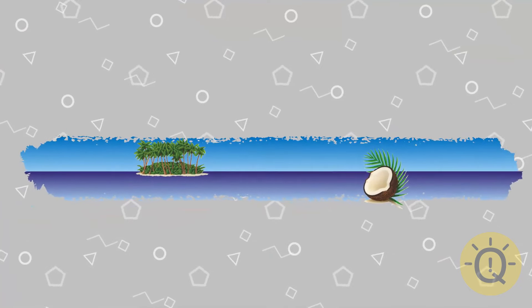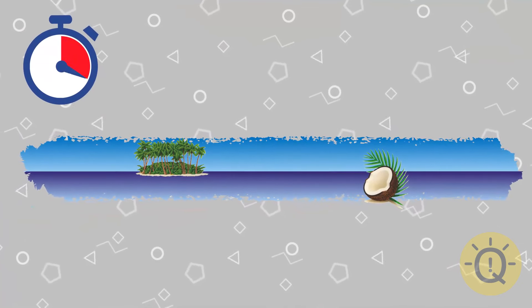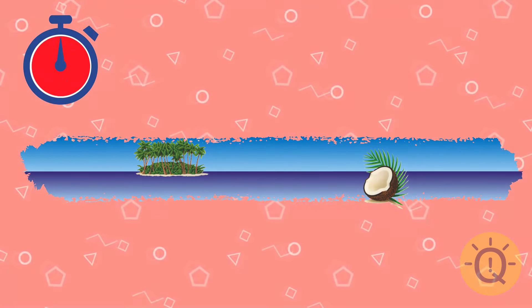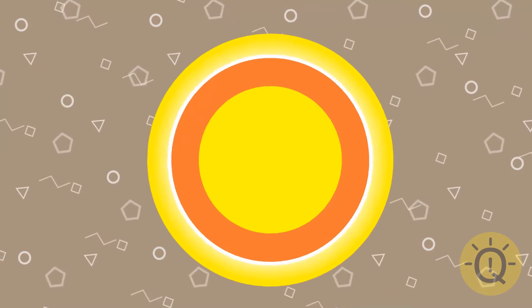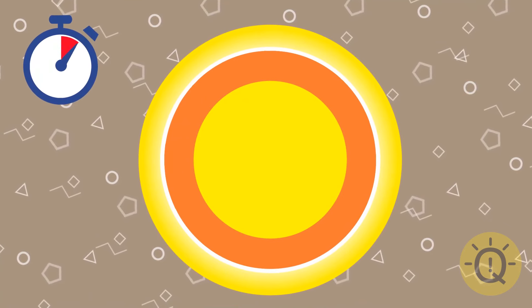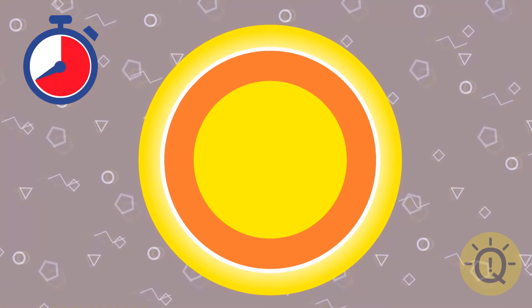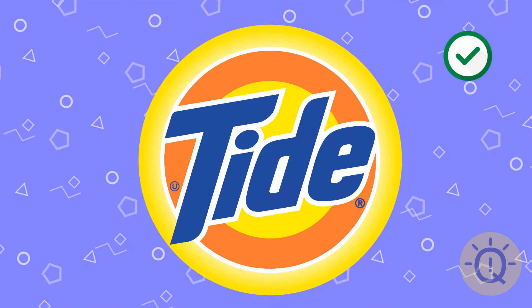Here's a new one, what do you say? It's a simple one — we all know it. That's Tide, a laundry detergent.